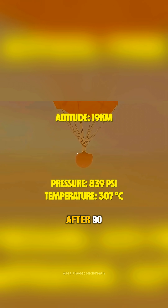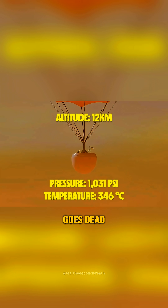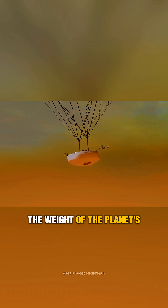It gets so bad that after 90 minutes of slow descent, transmission from the probe goes dead. It's widely believed that the capsule was simply crushed like a beer can by the weight of the planet's atmosphere.